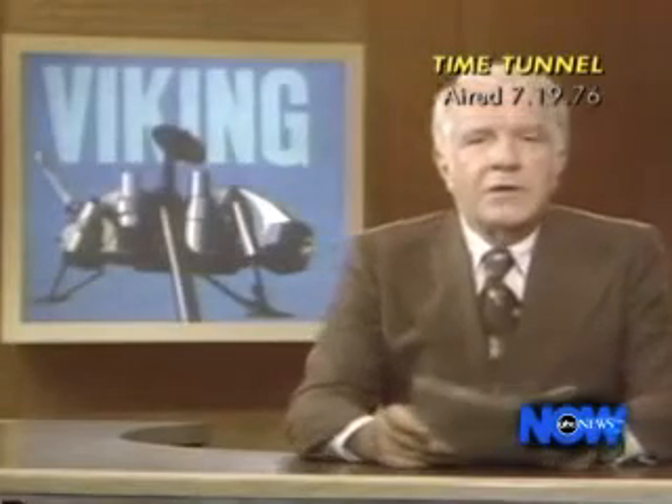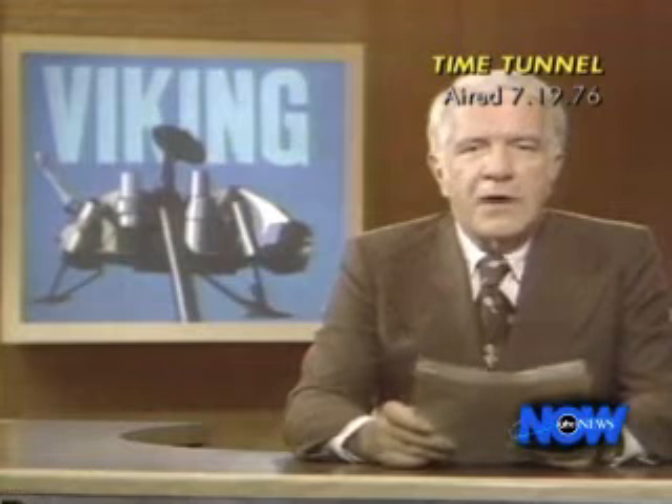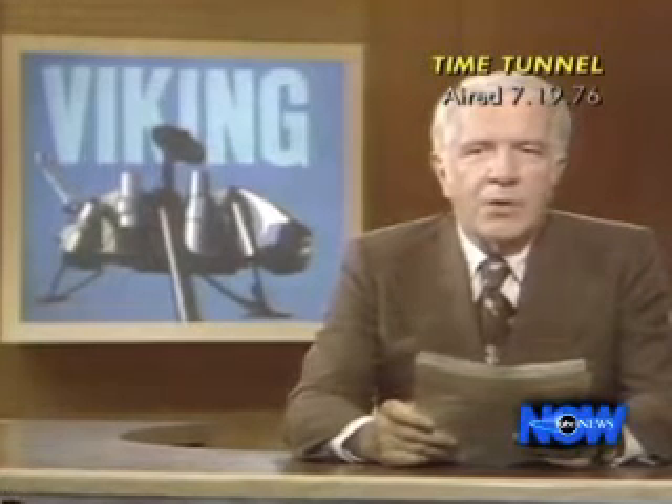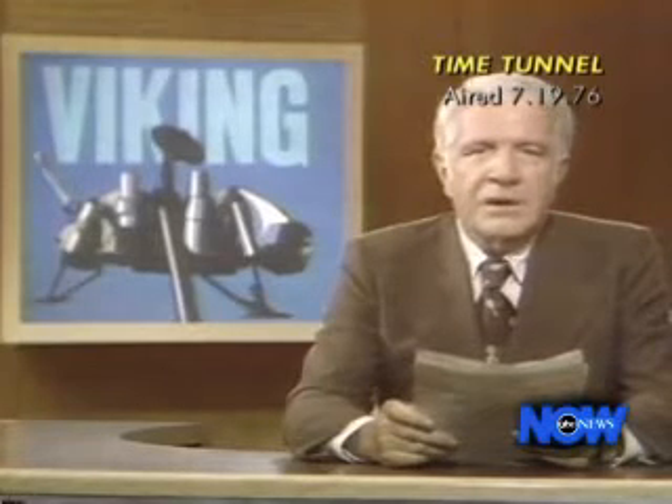A Viking landing craft launched nearly a year ago, that has traveled nearly half a billion miles, is scheduled to set down on the surface of Mars at 7:53 a.m. Eastern Time tomorrow. Science Editor Jules Bergman reports on the mission and its potentially cosmic importance.